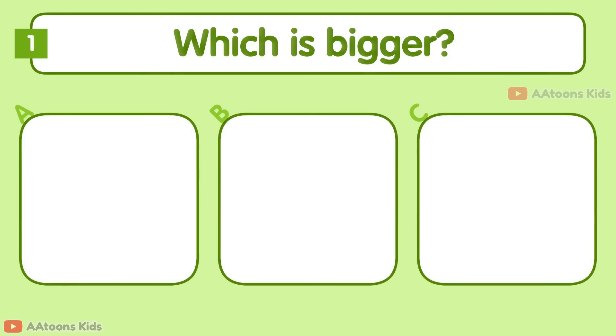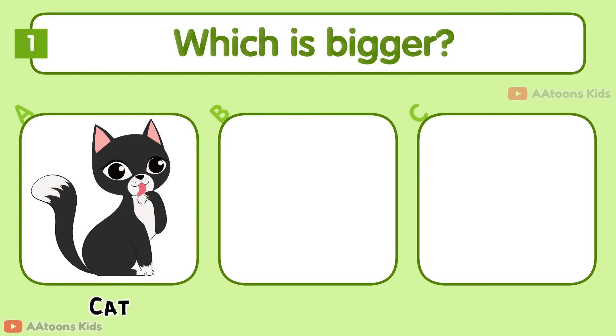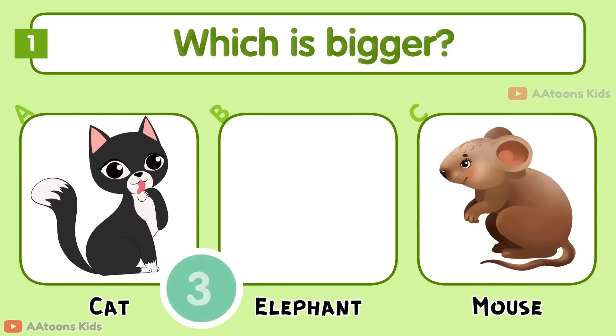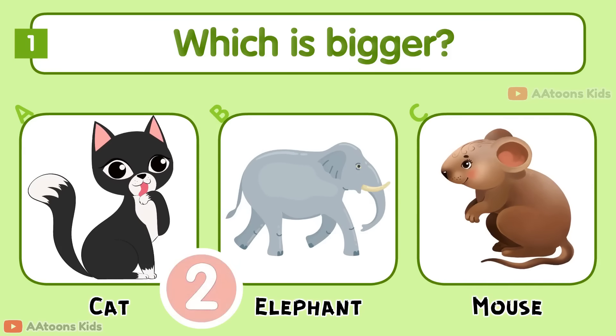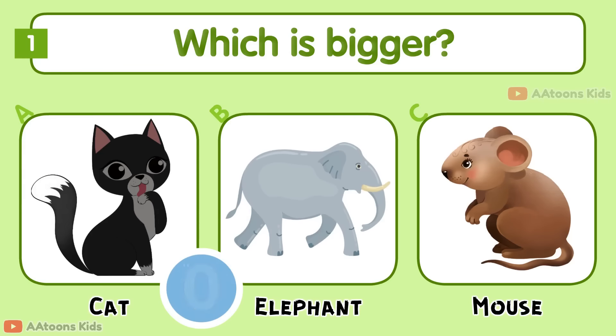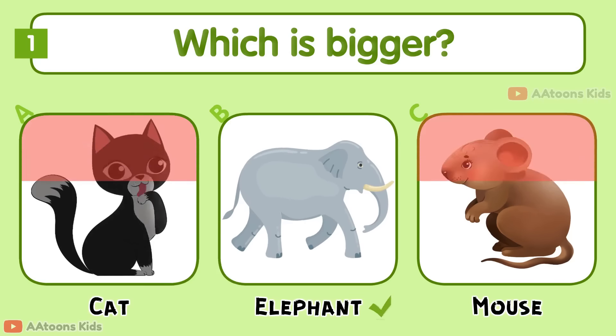Which is bigger: Cat, Elephant, or Mouse? Elephant.